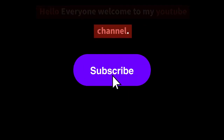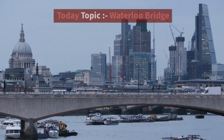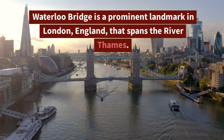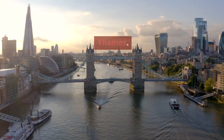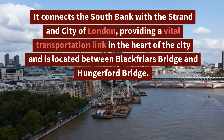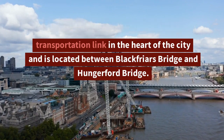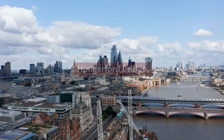Hello everyone, welcome to my YouTube channel. Hope you all are doing well. Today's topic is Waterloo Bridge. Waterloo Bridge is a prominent landmark in London, England, that spans the River Thames, connecting the South Bank with the Strand and City of London, providing a vital transportation link in the heart of the city. It is located between Blackfriars Bridge and Hungerford Bridge.